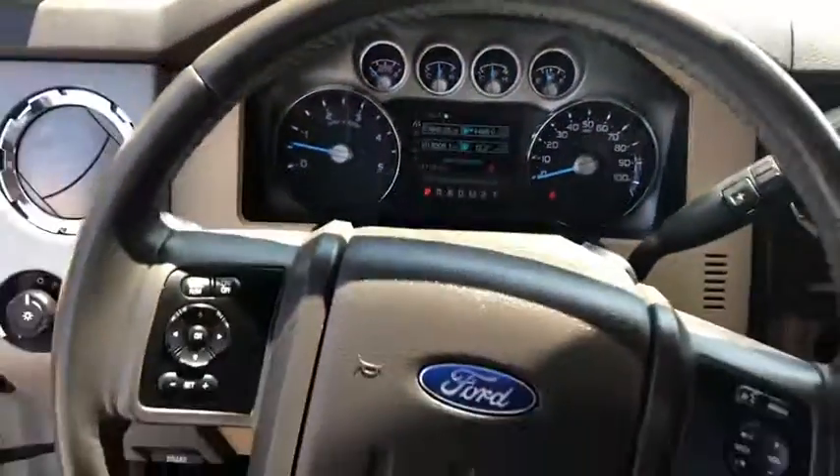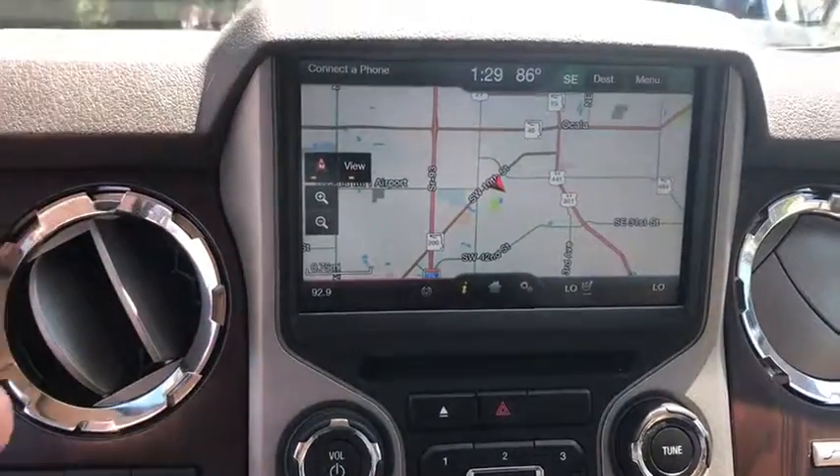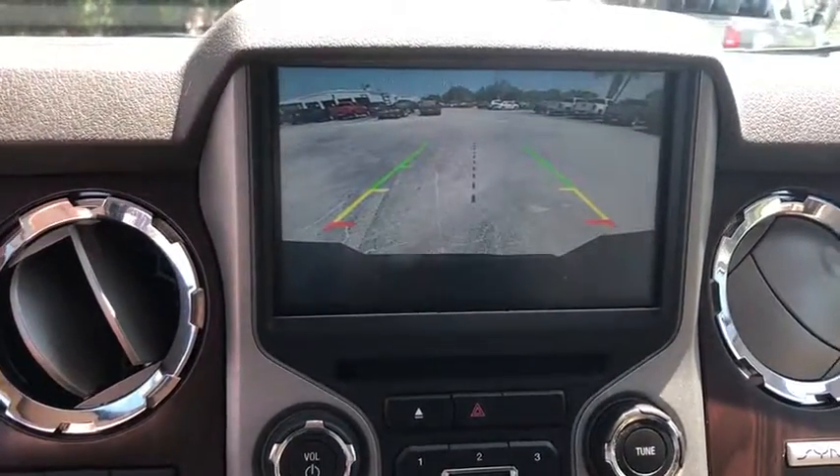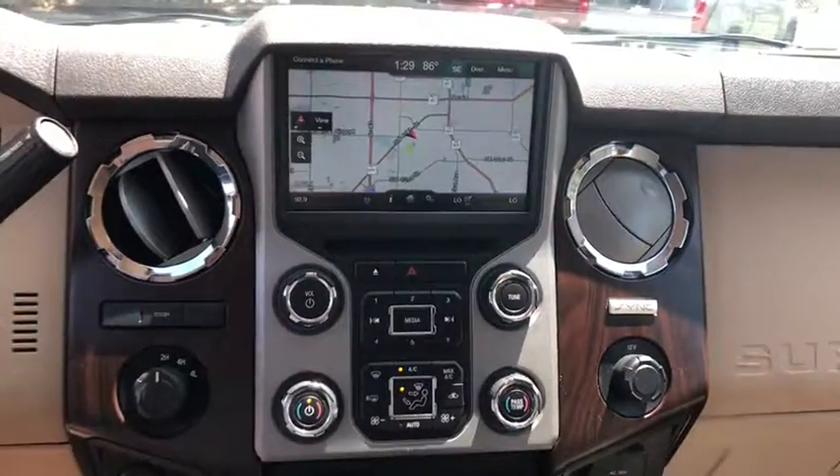Voice-activated navigation system, power windows, fog lights, rear window defroster, compass, security system, CD player, leather package, trip computer, panic alarm, overhead console.